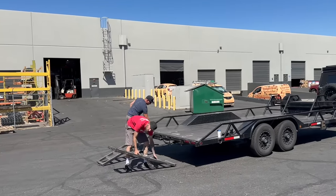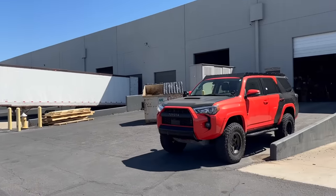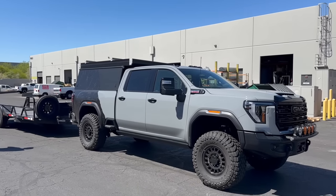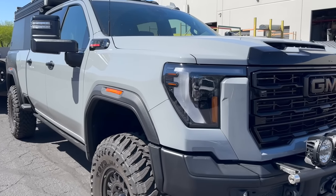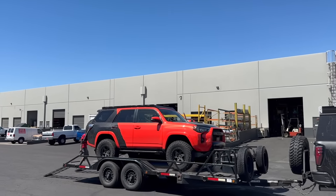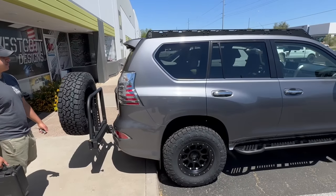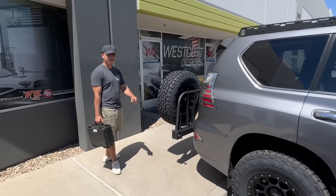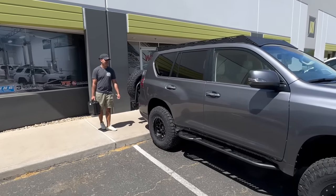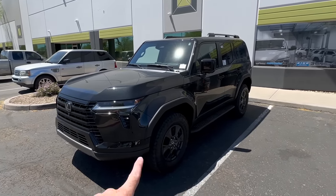We got Jeff out here getting his trailer ready. We got the AT4X with the new GoFast camper on it, and we're loading up the 4Runner because we're heading out to Moab. A little behind-the-scenes for a later video — we got Chris, who is Westcott Designs' social media and camera guy. He's going to be taking this 460 out to the desert, and I'm going to be driving this 550 for a little comparison video.